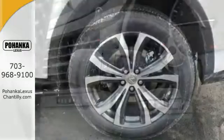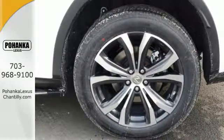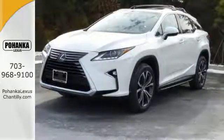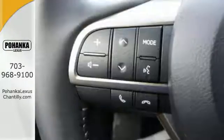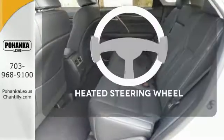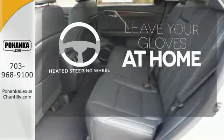The cabin features supreme luxury and something you crave most after a busy day — peace and quiet. Enjoy soft phone conversations through Bluetooth, listen to HD radio, and control it all with steering wheel mounted audio controls. Leave your driving gloves at home thanks to the heated steering wheel.